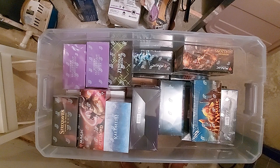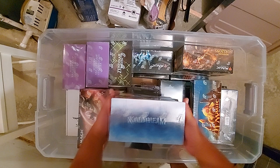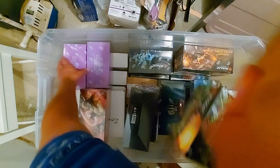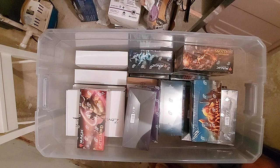Set boosters — I don't care for set boosters personally, but I got Kaldheim, Strixhaven, Zendikar Rising times two, and MH2. Like I said guys, I'm trying to do this as quickly as I can but this is probably only been two bins — we've got six more to go, which is why I'm doing this in pieces.